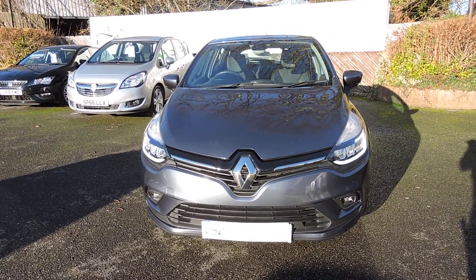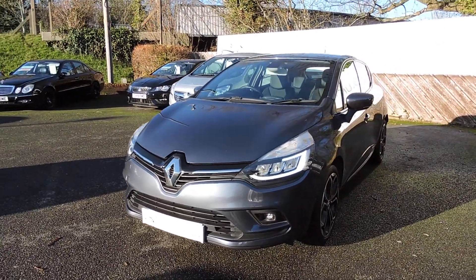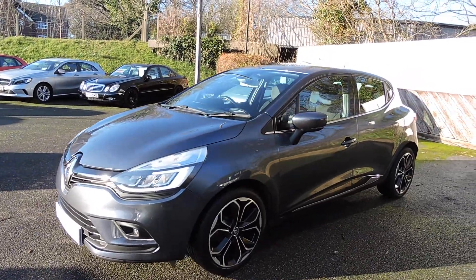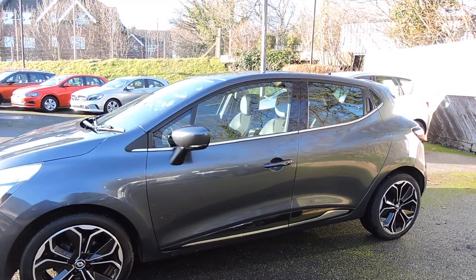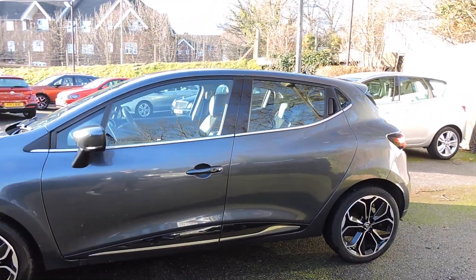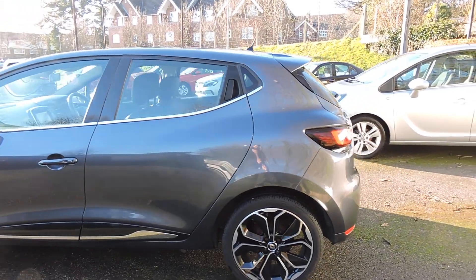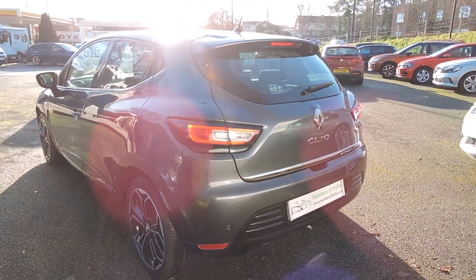2017 67 Reg Renault Clio 1.5 DCI 5 door hatchback. This is the Dynamic S Navigation in titanium grey metallic with black leather and cloth trim. This one was a demonstrator and one private owner since. It's done 59,000 miles with a full service history.